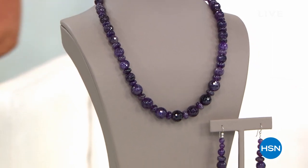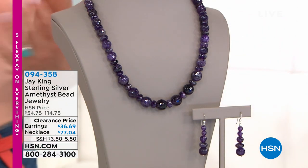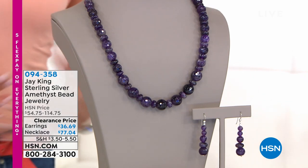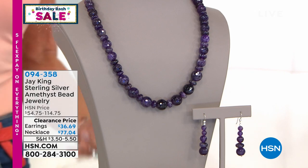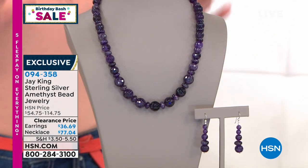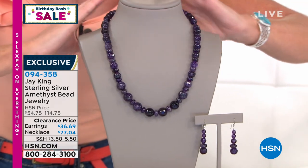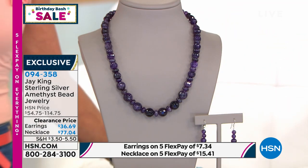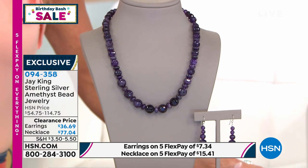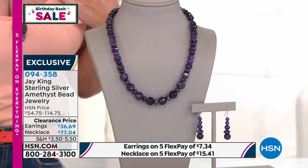In about 26 years of working with Jay King, our amethyst necklaces are always a customer pick. We've done multi-strands before, but this is one of the biggest and boldest of faceted natural premium amethyst bead necklaces we've ever done. It's 20 inches with a two and three-quarter inch extender. Originally $114 — today it's $77.04, unheard of for natural amethyst. The drop earrings were originally $54 — HSN sale price $36.69.